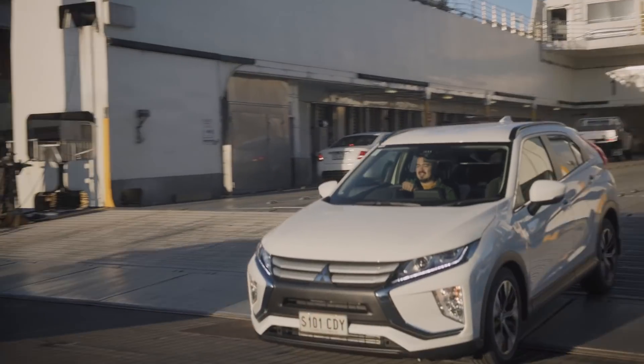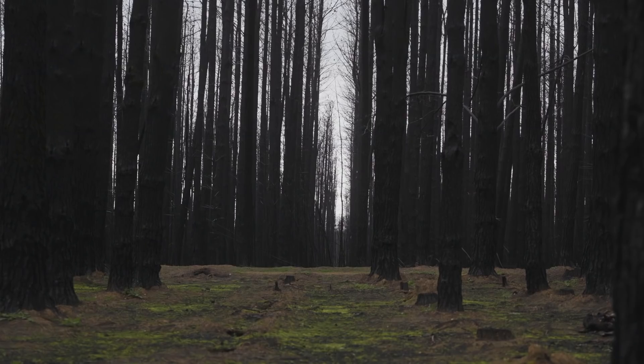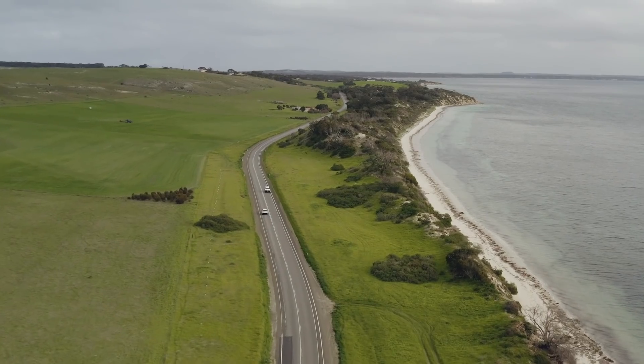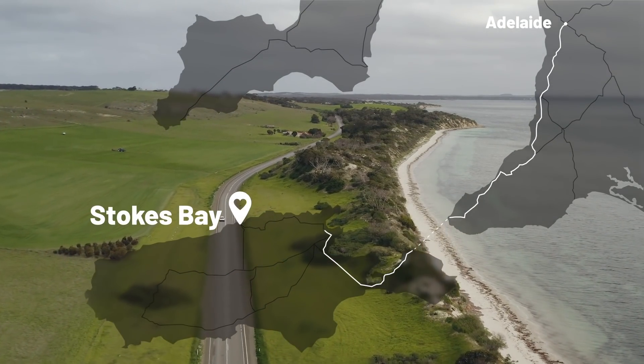My Road Trip brings me to Kangaroo Island, located 13 kilometres off the coast of South Australia. This is one of the worst bushfire affected areas in the country. Heading to Stokes Bay in the north, people visit here for the coastline, natural beauty and wildlife.